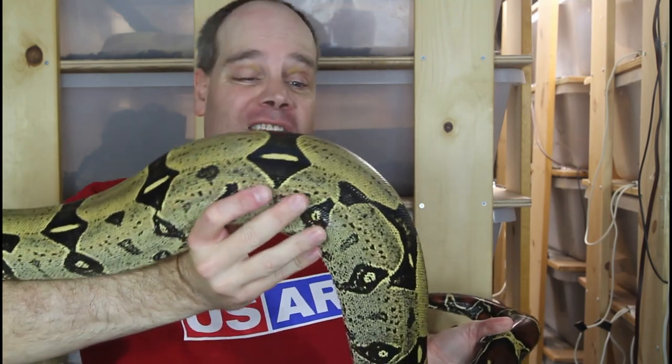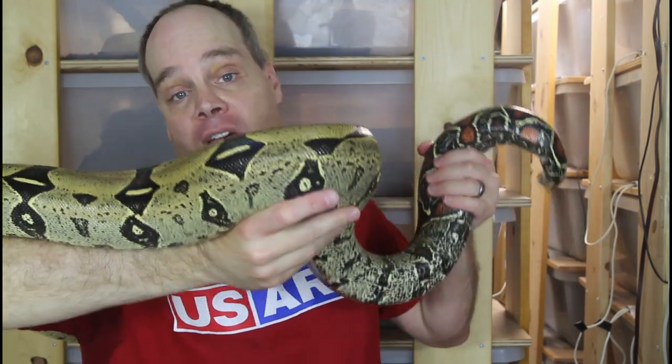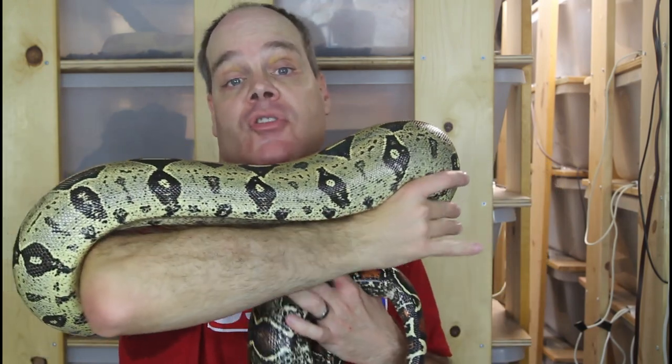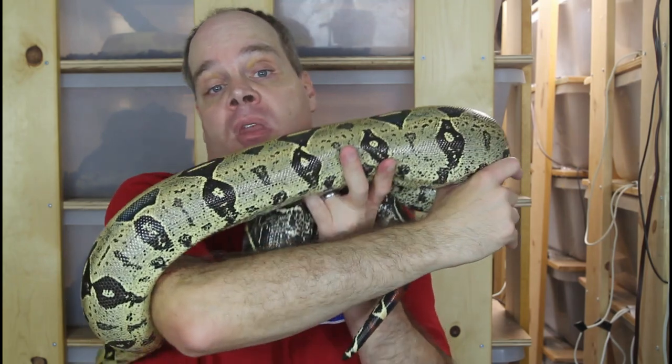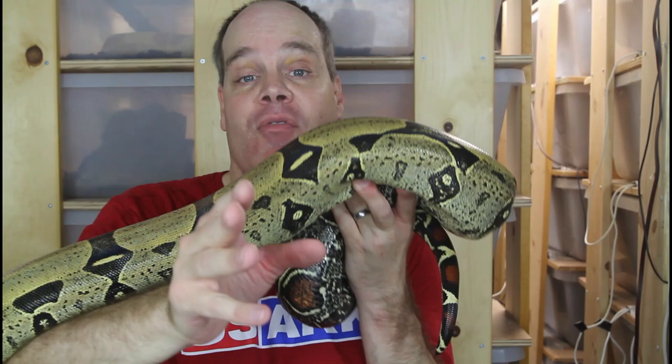This girl is getting a little tired of being handled — she's not all that handleable because of that wild behavior, so I'm going to put her back. I hope you enjoyed this video and it cleared up some misconceptions about wild-caught versus captive-bred. Shoot me any questions or comments you might have. If you have any experiences with farm-bred or wild-caught, I'd love to hear them in the comments below. Thanks for watching and enjoy your boas.